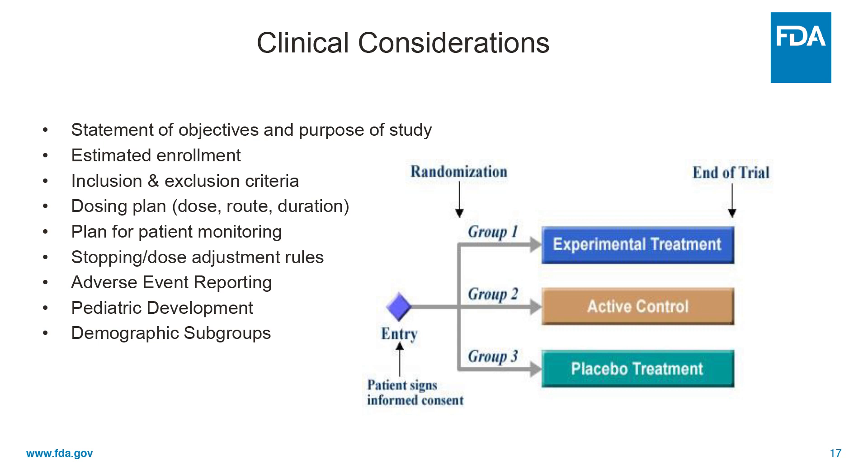They need to provide a plan for patient monitoring for both efficacy and safety. They need to provide stopping rules and dose adjustment rules for phases two and three studies in particular. They need to report to us adverse events, provide a plan for pediatric development, and discuss the demographic subgroups that they'll be studying.